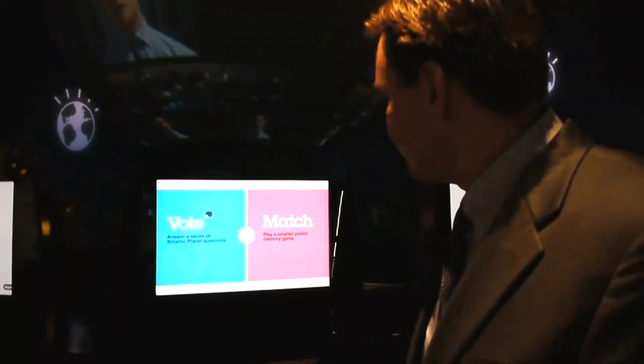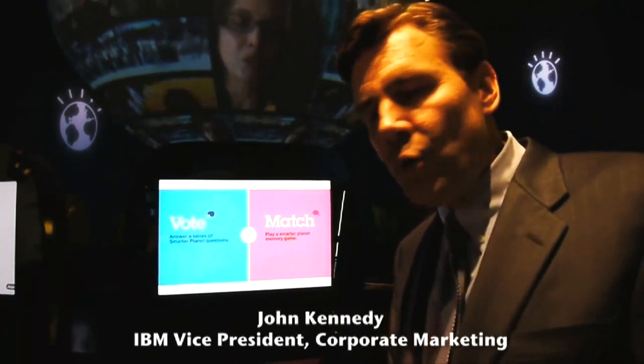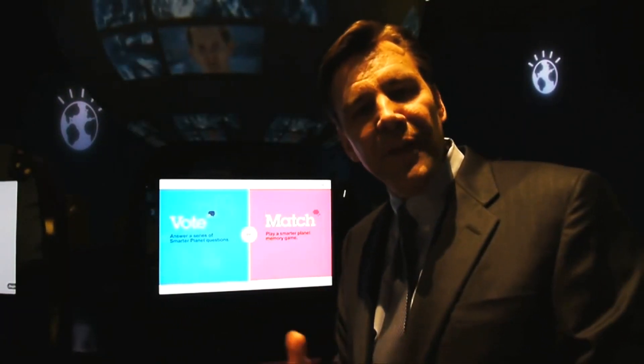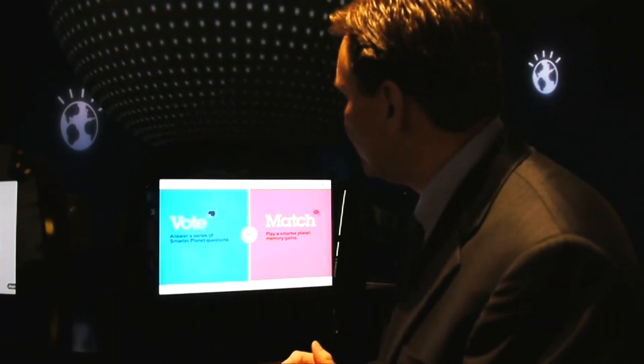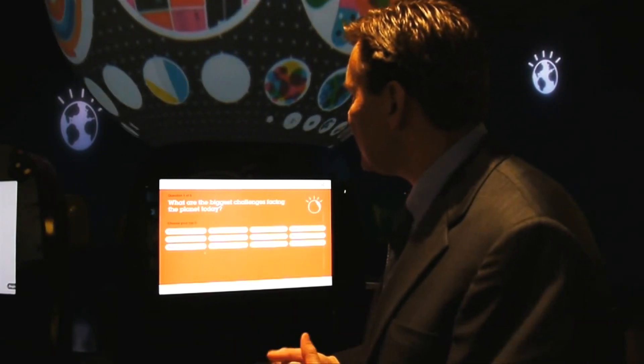Here you have a choice between voting on a series of Smarter Planet related questions, or you can play a match memory game that's about Smarter Planet. You'll start off with a poll, and this question asks: what are the biggest challenges facing the planet today?